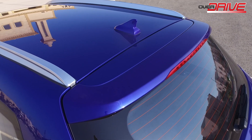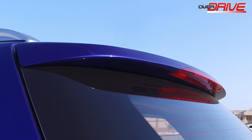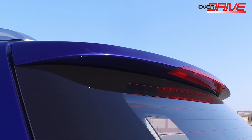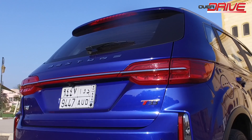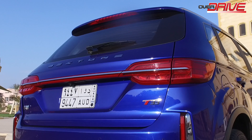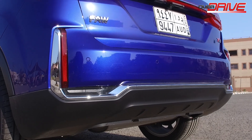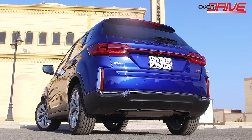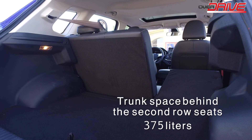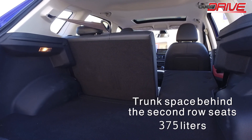When it comes to the rear design, we see at the top a shark fin and a sporty rear spoiler that includes brake lights. The rear lights extend to the sides of the car and are connected to each other by a chrome-plated strip. The car is also equipped with a rear camera, rear sensors, and fog lights surrounded by a chrome frame that gives it a modern and beautiful shape.